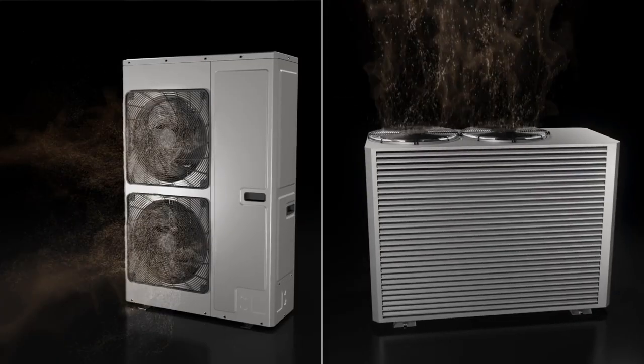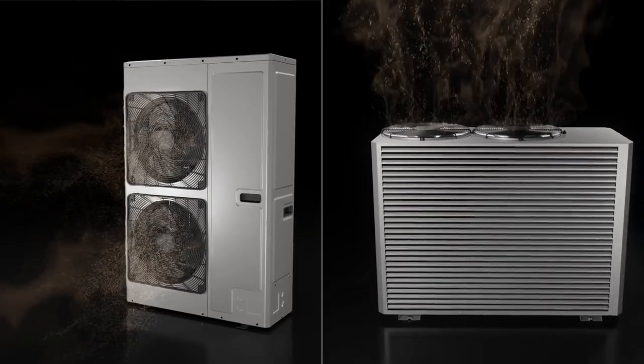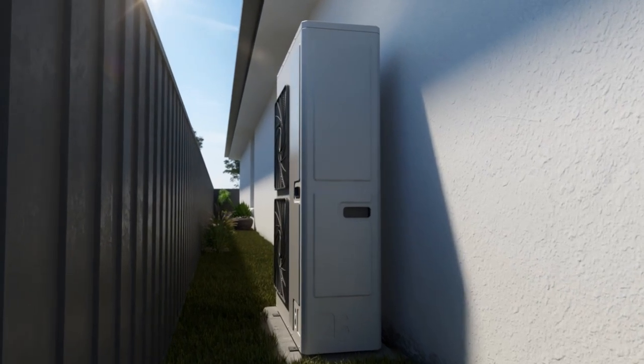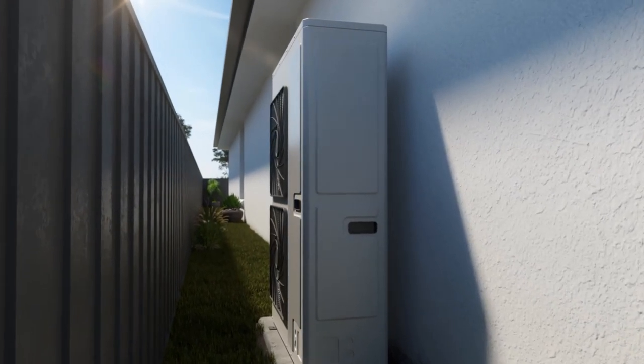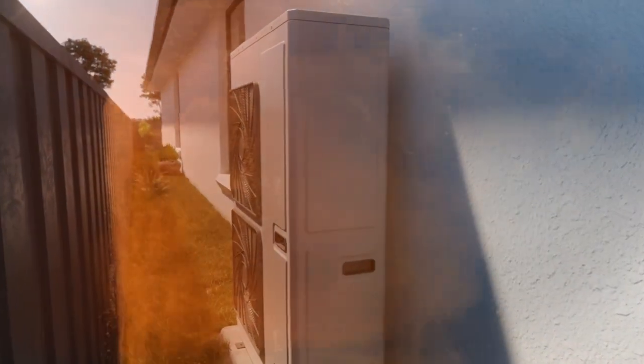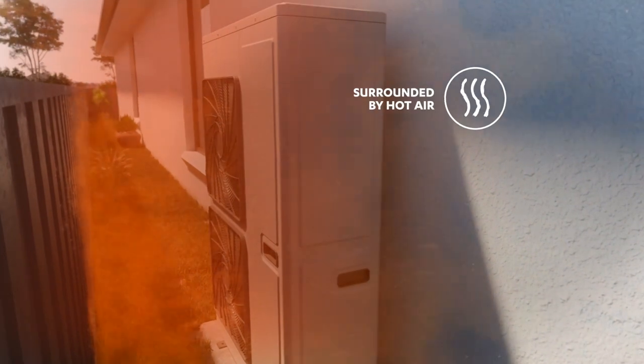Sounds simple, but it's actually really important. In Australia, most outdoor units are found down the side of the house, close up to the fence, and if they discharge hot air sideways it simply hits the nearby fence and bounces back.